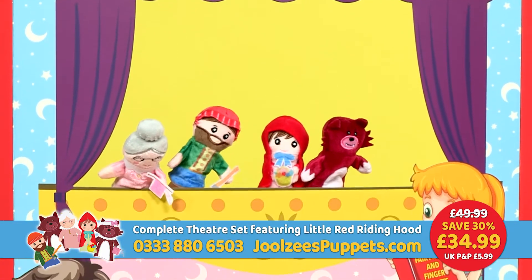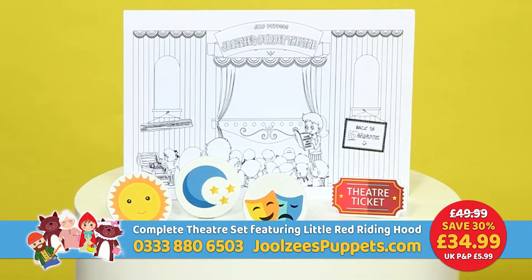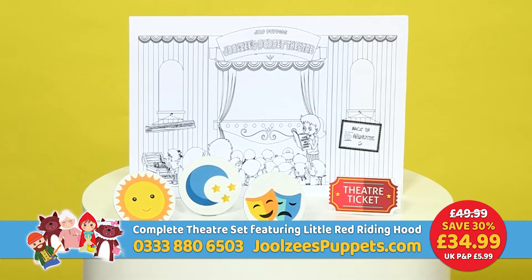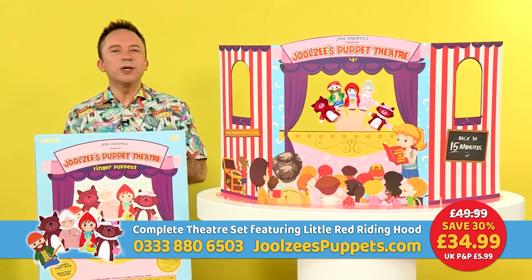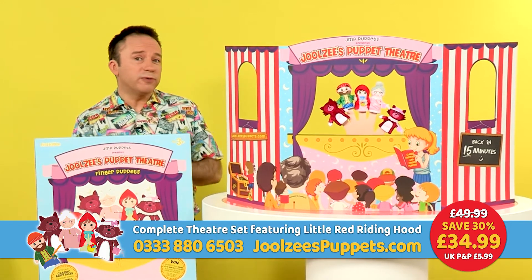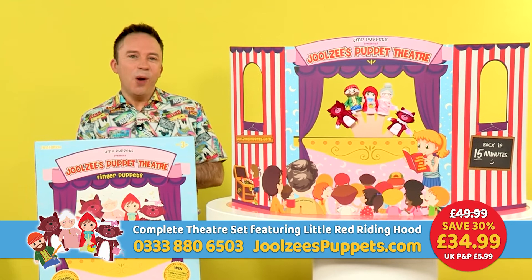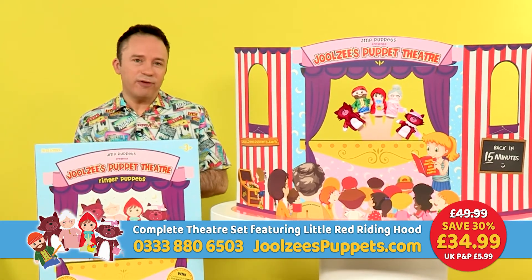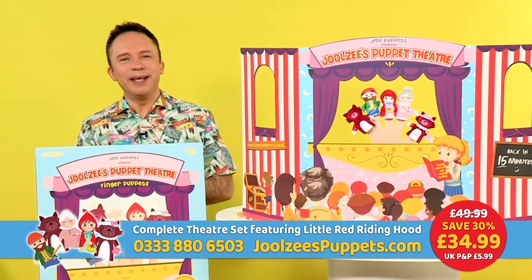Get the whole family together on Zoom and enjoy a full-on TV show experience. We're also giving you a chance to win some amazing prizes — inside the box you'll find a colouring-in sheet of Julesy's Puppet Theatre. Order today and save £15 with our special introductory offer. It won't last forever, so order online now at julesyspuppets.com or call 0333 880 6503. Within just a few days, it'll be showtime for the little ones in your family.